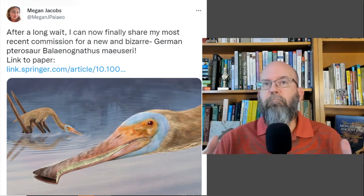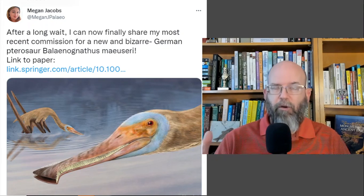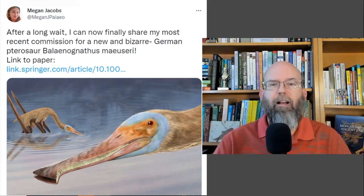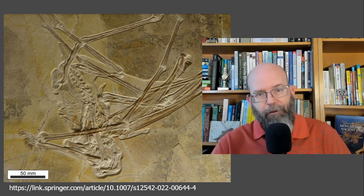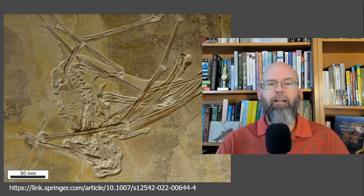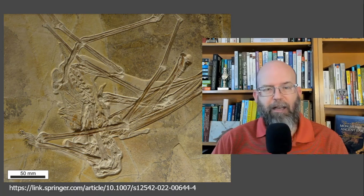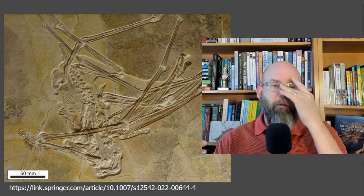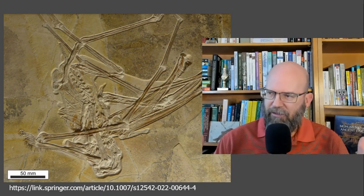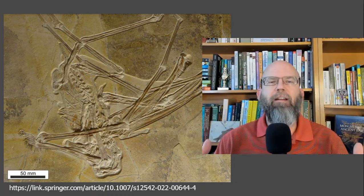There are toothless pterosaurs as well — ones that have beaks rather than teeth. Here it is in all its glory, smashed into this limestone plate. If you look at a lot of fossils, I think this is really impressive — the amount of detail here. Really, every bone of this little pterosaur is preserved for us.